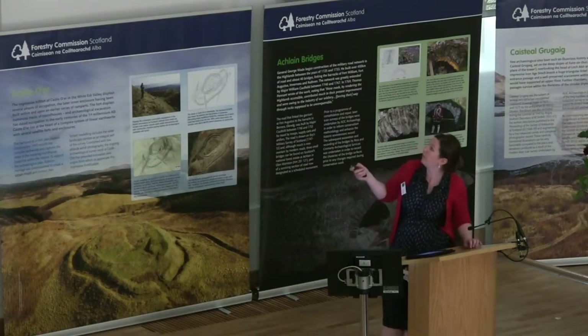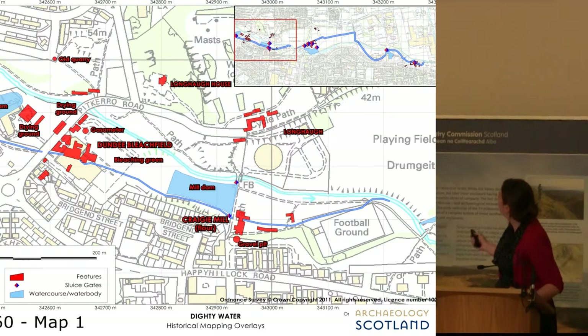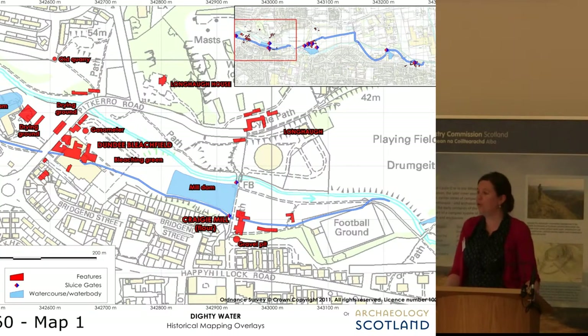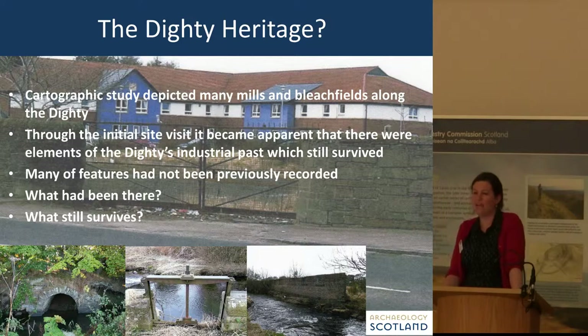This georeferenced map shows how much used to be here — this is Dundee Bleachworks, and you can see the rather large complex of associated features. You can see how the modern post-war advancement of Dundee has effectively wiped out a lot of these features. Looking at the PastMap on the NMRS, there are very few features recorded along the Dicity Burn, and I wasn't sure if that was because there's nothing there or because someone hasn't had a chance to look yet. Luckily, our initial site visits identified several surviving features hidden in the undergrowth or at the edge of redeveloped land. The two questions we really wanted to ask were: what has been there, and what still survives?